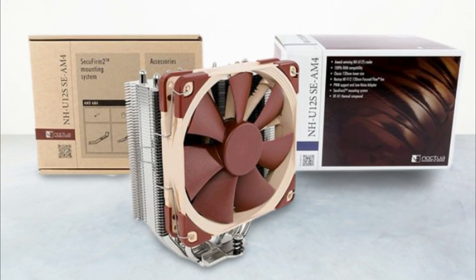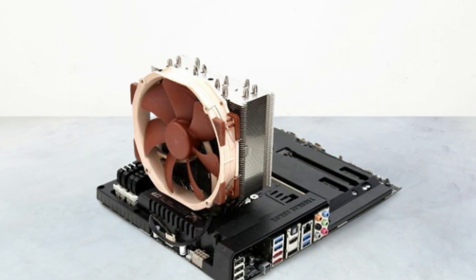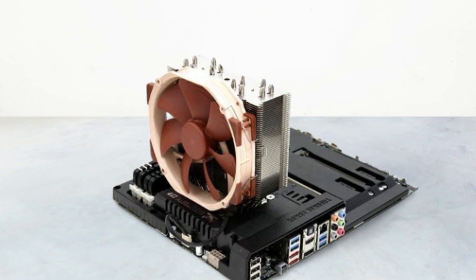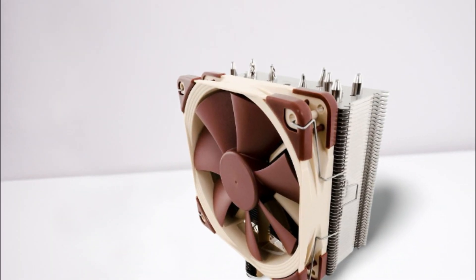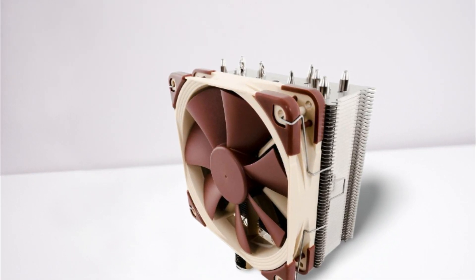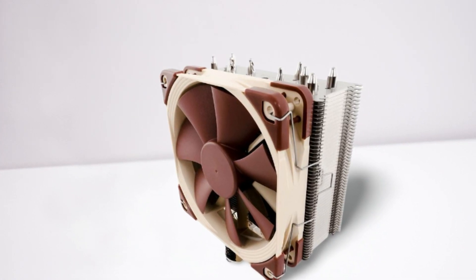The Noctua NH-U12S CPU cooler is not very budget-friendly and comes under its premium mid-range lineup due to its demand and target market. Users can expect no surprises about the price and performance. Nevertheless, it features a relatively small size factor with dimensions of 4.92 x 2.8 x 6.22 inches and a weight of 1.76 pounds.